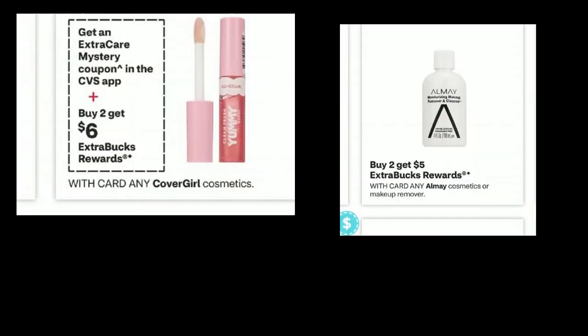We have Buy 2, Get $6, CoverGirl — check on the app. Sometimes in-store pickup, depending on what it is, will count towards the extra buck even if it's marked down. I'm wondering about this Almay — it's showing a tiny bottle, like the makeup remover I think. Buy 2, Get 5. I'm hoping that deal includes some lower-priced items. I think one of my stores doesn't even carry Almay anymore — let me know if your stores have phased out Almay. I might check into that deal as well.